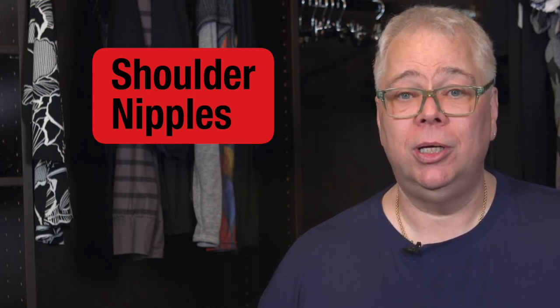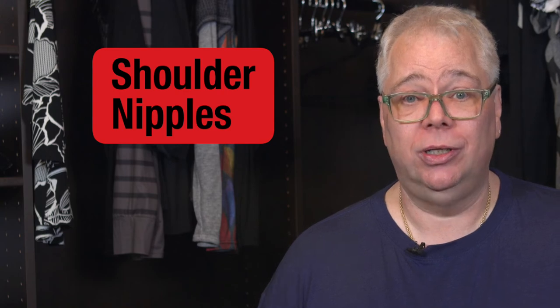Now, I love nipples — just not sticking out of my shoulders. Shoulder nipples happen when you use a hanger that's too small to hang your plus-size clothing. Most bigger guys wear bigger t-shirt sizes, and depending on your body shape, there could be some extra fabric on your shoulders and upper arms. Most hangers are not designed for our uniquely extra-large body shapes and longer shirt sleeves, so they leave ugly shoulder bumps.